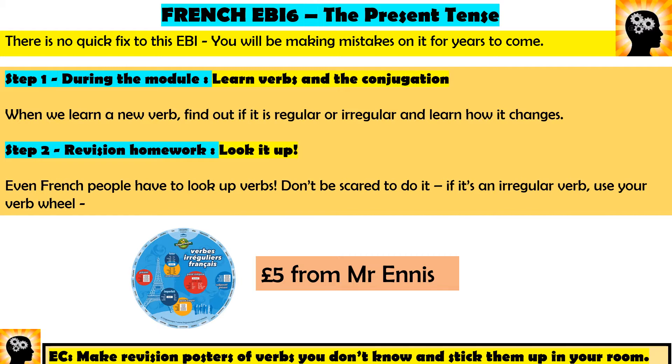The second part: you need to look up verbs. Even I look up verbs — I've got books of verbs and sometimes I come across a verb and I think I can't remember how to conjugate it. Remember, conjugate means change it for the right person. If I need to look something up, you do as well. Even French people look up verbs. Don't be afraid to do it. The best way to do it is using the verb wheel here, which has every irregular verb.